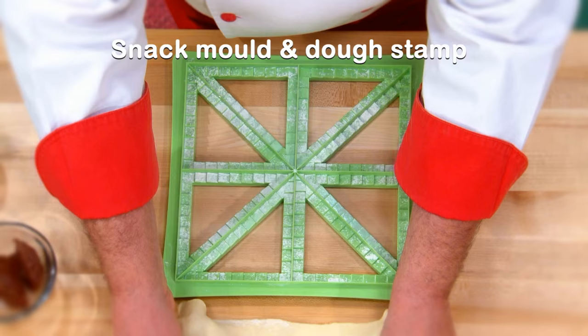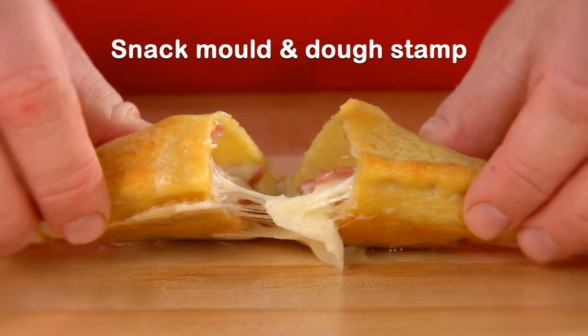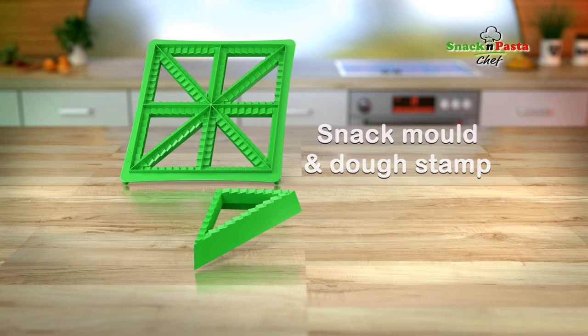But wait, there's more. For no extra cost we'll also include this snack mold and handy dough stamp to help you create delicious savory snacks and sweet treats you and your family will love to eat.